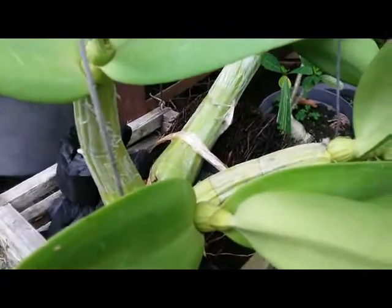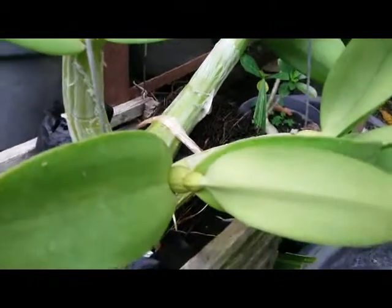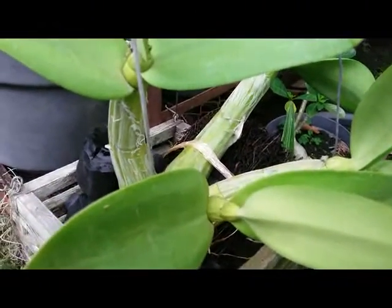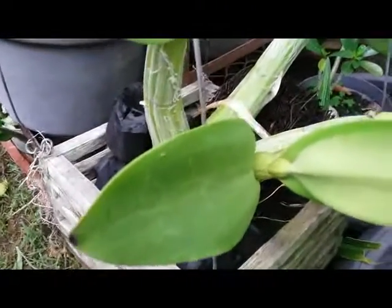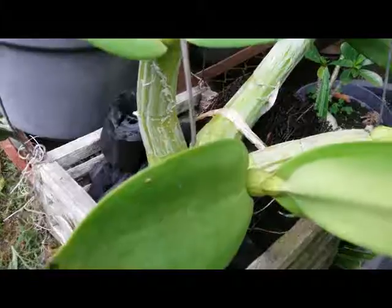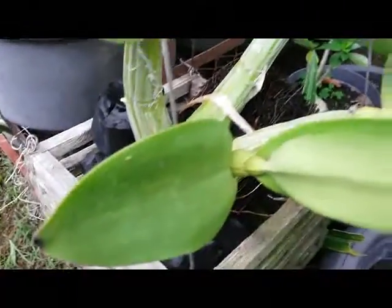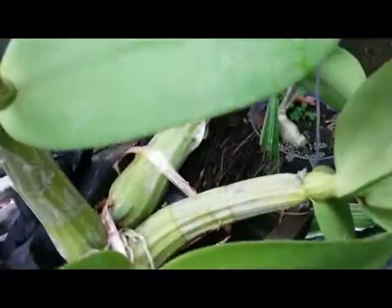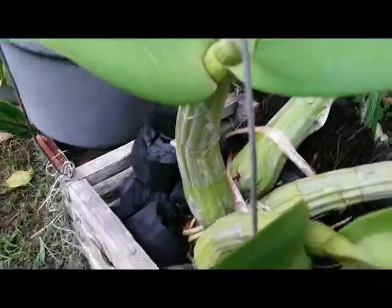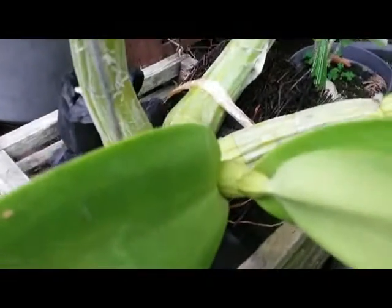Hello everyone, this is a species orchid — Schomburgkia. Schomburgkia is a genus of orchid plant belonging to the family Orchidaceae. This genus is named for Richard Schomburgk, a German botanist who explored British Guiana during the 19th century.